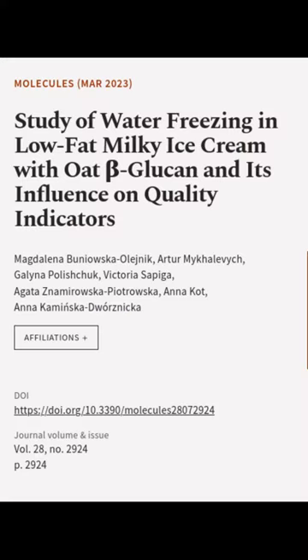This article was authored by Magdalena Boniosko-Olejnik, Artur Mikalevich, Galina Polisciuk, and others.